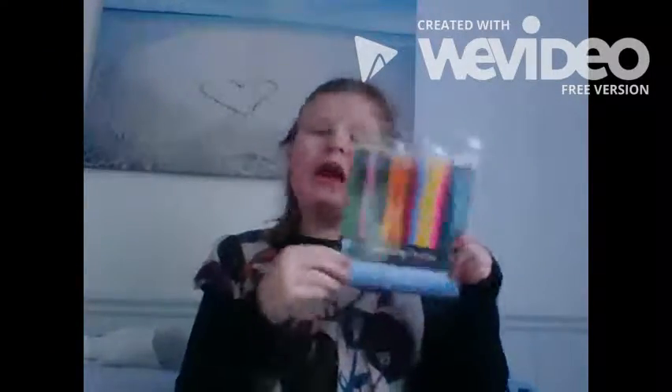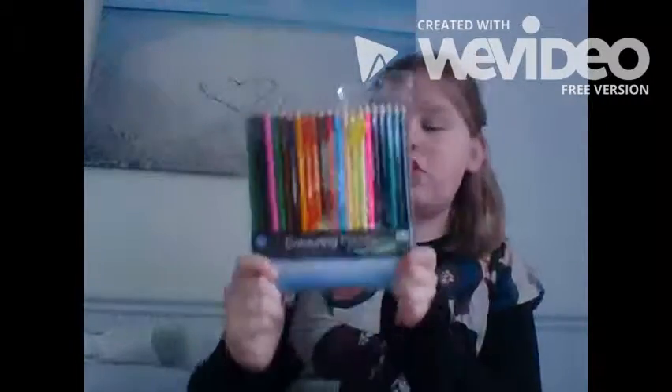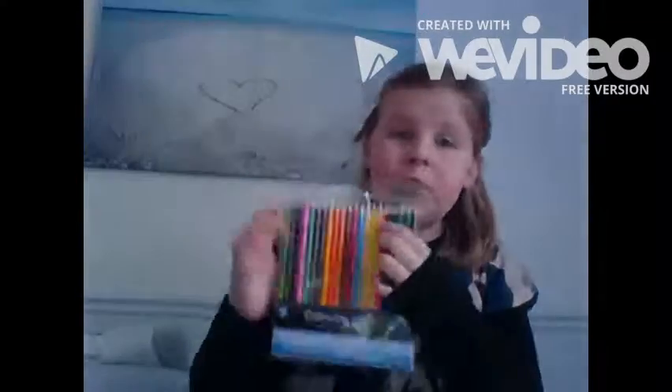The first thing I got was some coloring pencils — you get 22 in this pack. I really needed them for school, so I finally got some, and now I'm ready for after half term. These were only a pound, which I thought was really, really good.